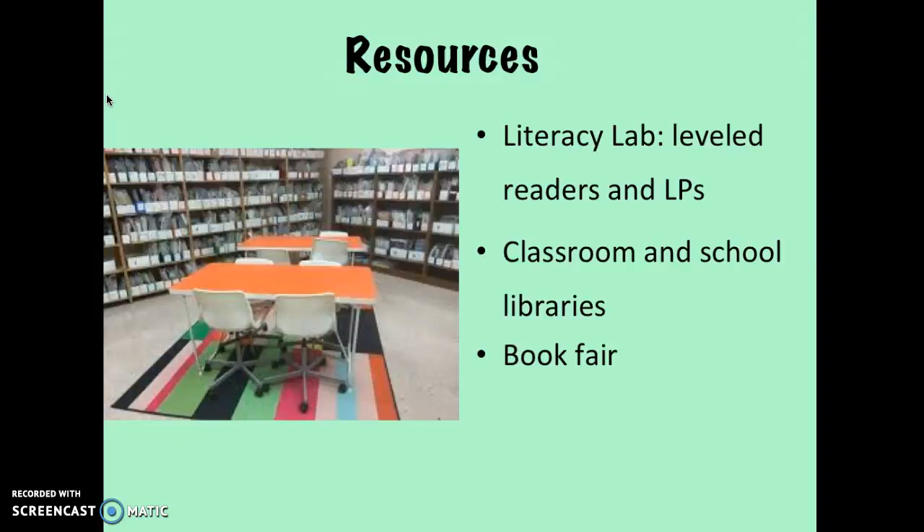Additionally, we have classroom libraries and the school library. There's also a book fair that comes twice a year, which includes a lot of resources.